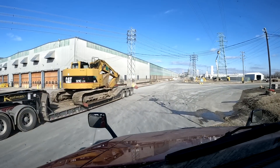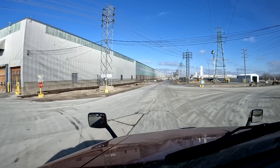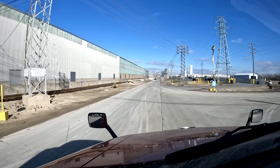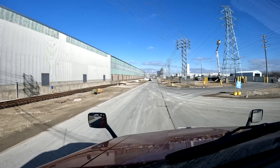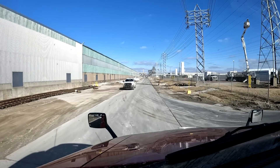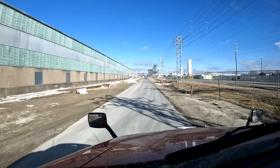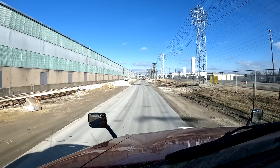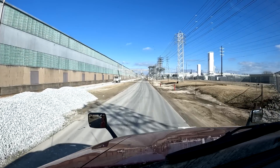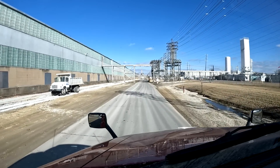I remember picking up here before - I picked up some like coils and sheet steel right over here to the left, and I've also delivered some like aluminum - big aluminum blocks - here before. Been here a couple of times, it's been a couple of years or more. Anyway, my instructions are to go down this long straight road. And you can see some big water towers off in the distance to the right - supposedly the scale I'm looking for is down there by the water towers.